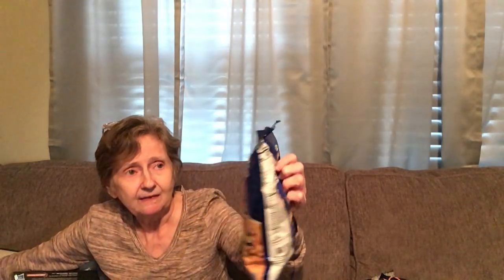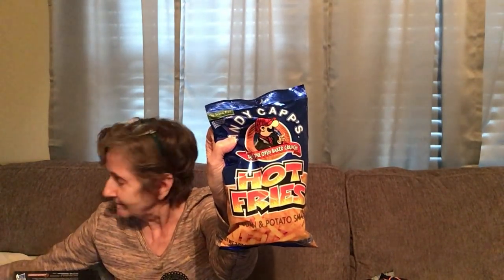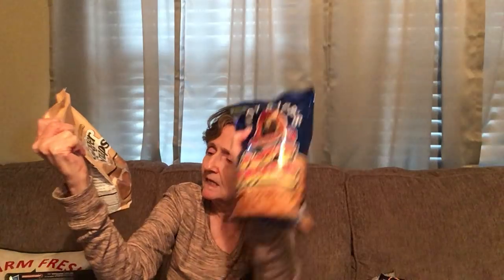I got Andy Capp's Hot Fries, the three-ounce bag — I like those. And I got ginger snaps, a 10-ounce bag by Little Dutch Made — these are really good, they seem to settle your stomach, maybe it's the ginger. Those are two of my favorites.